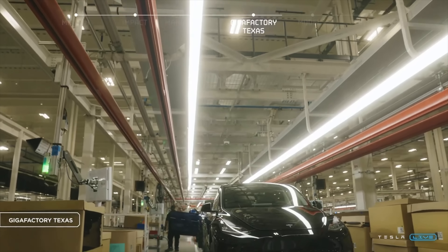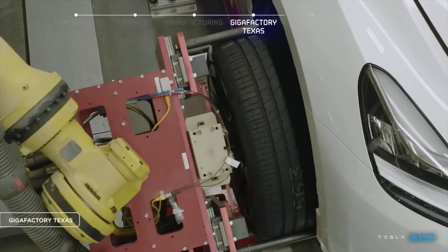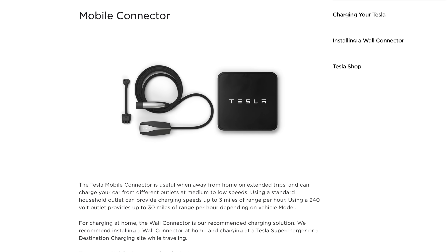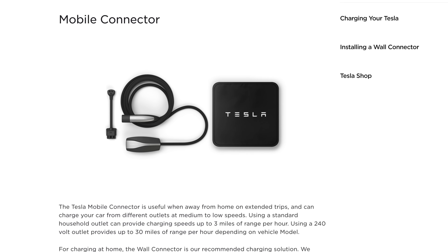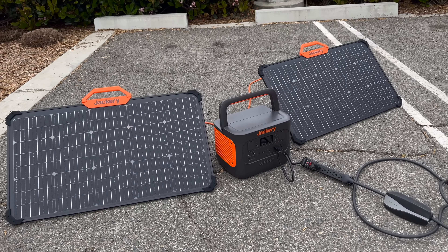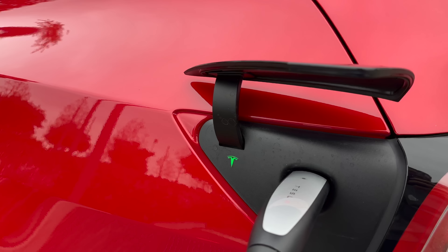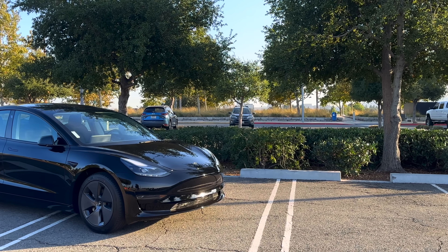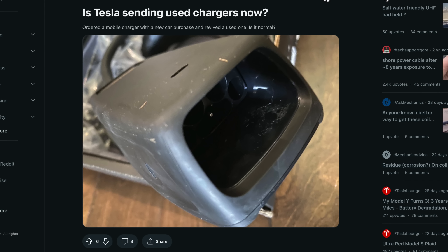I also wanted to give an update on the mobile connector situation, because after reading comments in my last video, I'm growing increasingly concerned. Many owners were complaining that they ordered the mobile connector kit — used to charge your Tesla with a 14-50 or regular 120-volt outlet — and they are getting them delivered looking not just a little used, but really worn, scratched up, and gross.